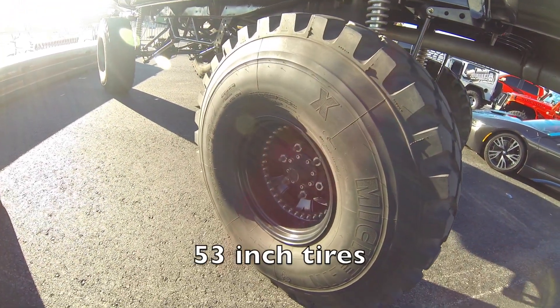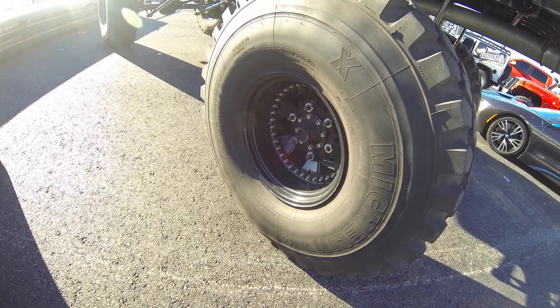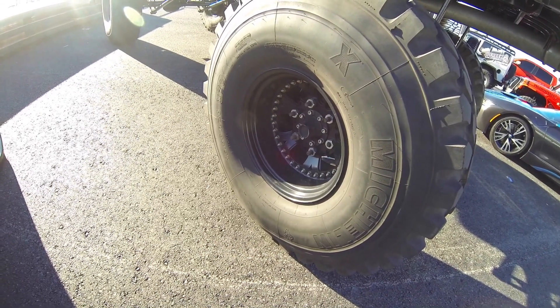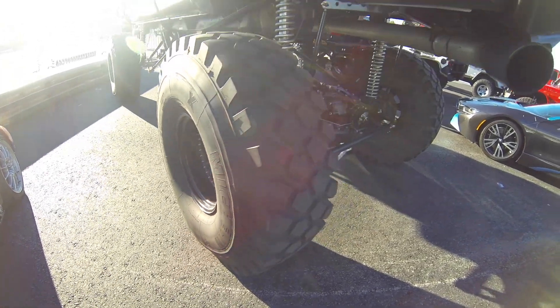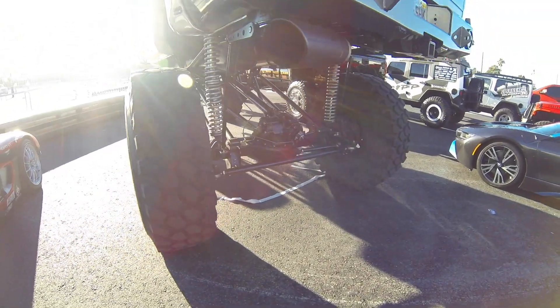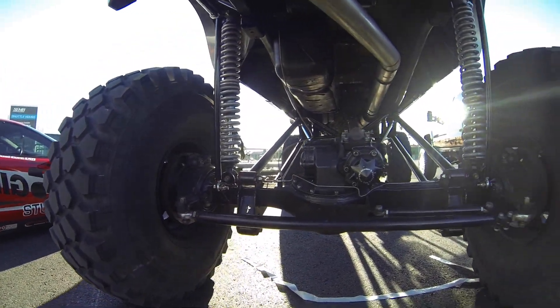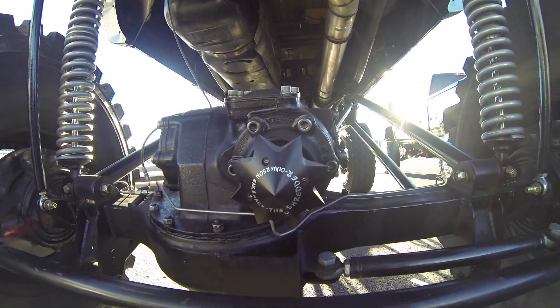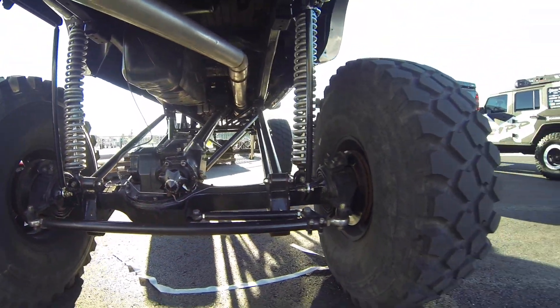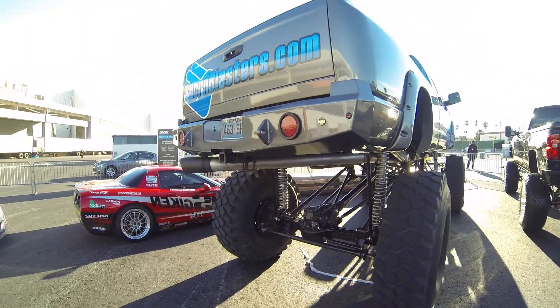Humongous tires — what size are these? Michelin 1600 R20, I'm not sure where the size is marked. And it's got hornblasters.com — horn blasters.